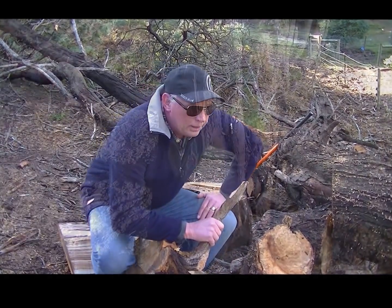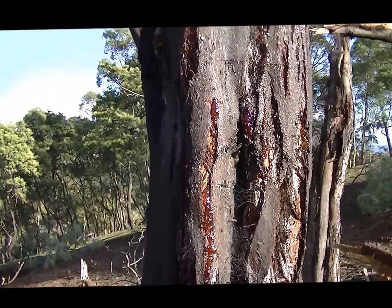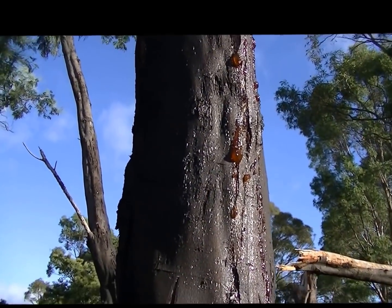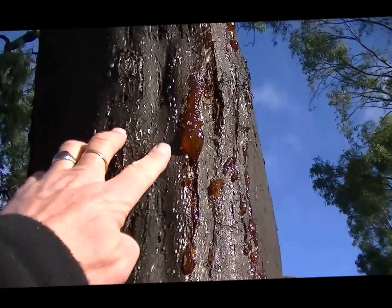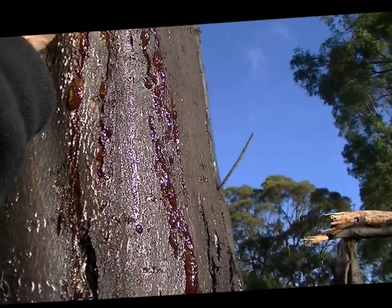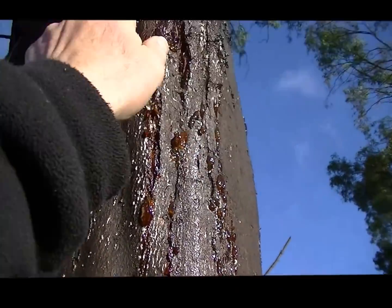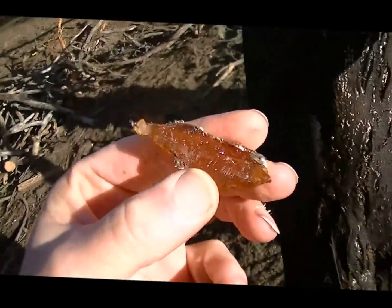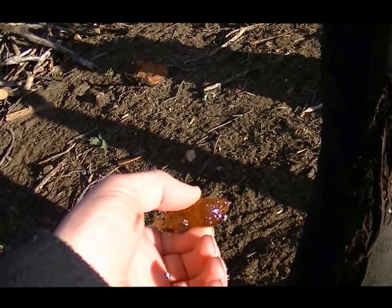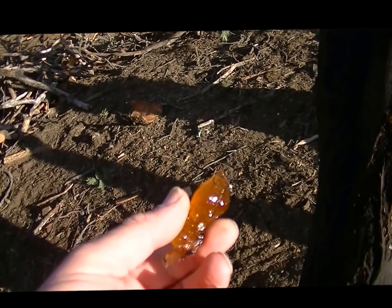I just thought I'd show you this interesting fact: if you're wondering where the semi-precious stone amber comes from, well this is how it starts off — from a tree. Amber originally starts off as sap, and over millions of years it fossilizes and turns into the amber stone that we know. That's the raw material for amber, and it grows on trees.